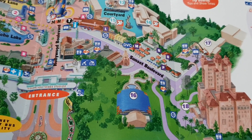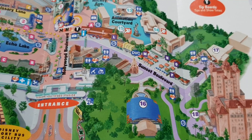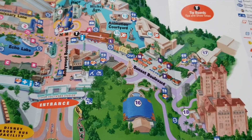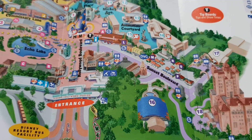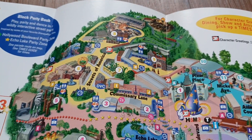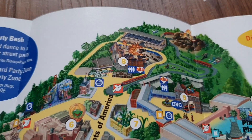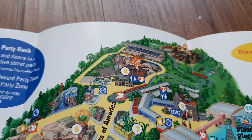Tower of Terror is a firm favorite — the California version has been changed to Guardians of the Galaxy, which is good, but I prefer the traditional Tower of Terror drop. Rock 'n' Roller Coaster seems to be changing too — at Disneyland Paris it's going to become a Marvel ride. The Beauty and the Beast show is wonderful and actually inspired the Broadway run. The Block Party Bash was a wildly interactive street party — always a great parade. The Backlot Studio Tour was fantastic, especially going through Catastrophe Canyon.